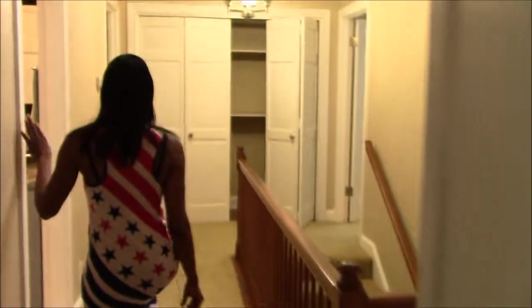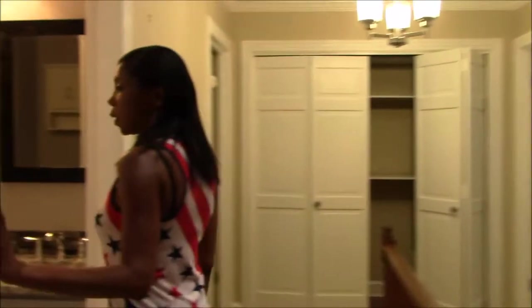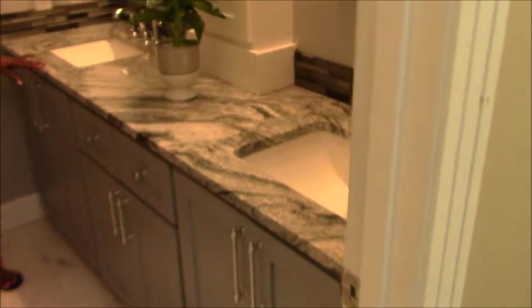Love the built-in bookshelves. And as we walk through this hall area, we come across another bathroom, totally updated in here — beautiful countertops and cabinets and a gorgeous soaker jacuzzi tub.